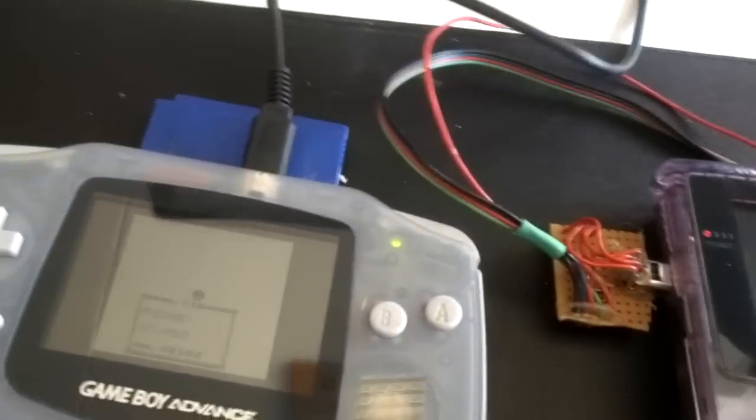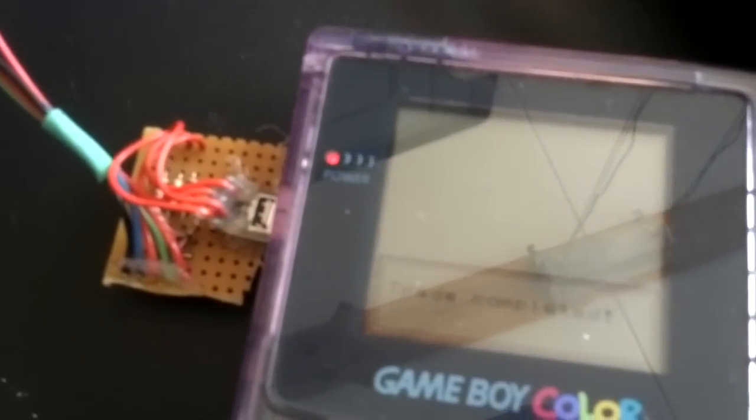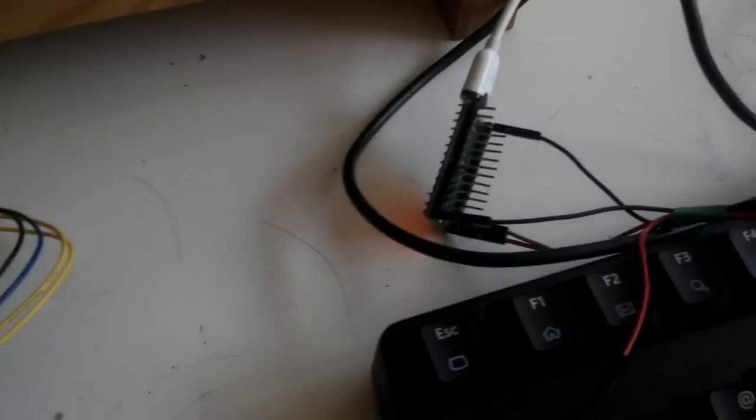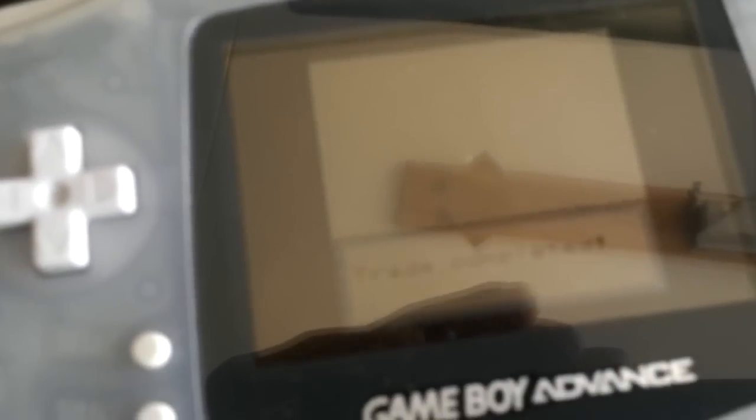Just to show this — there's really no direct connection between the Game Boys. The one goes to the laptop, the other one goes to the iMac. Also, this is a Teensy 3, this is a Teensy 2, so it works on both of them. Trade complete.